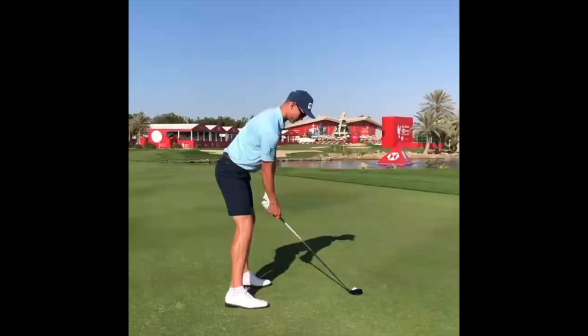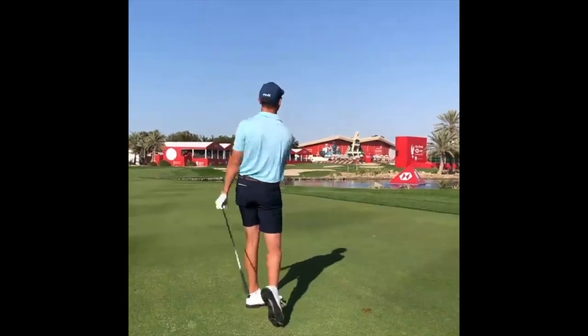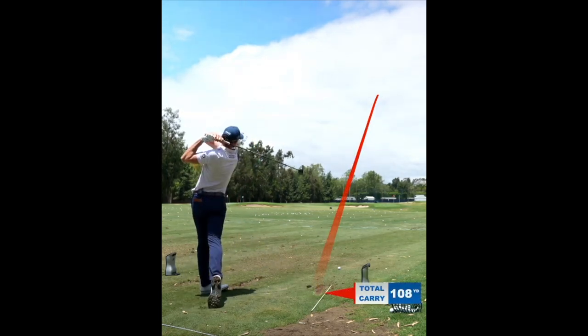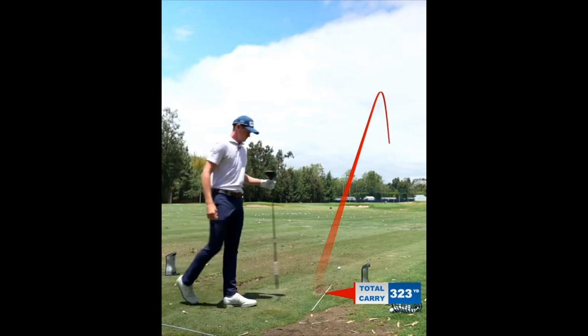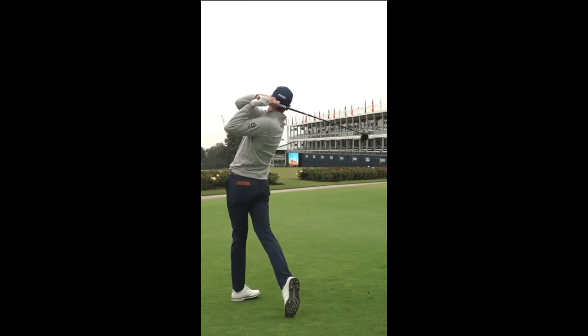If you're looking to add distance to your driver, something that Wilko turns to very often is hitting the draw. Draws go longer than fades — that's just the nature of the ball flight. So having that wide takeaway not only puts him in a great position at the top of the backswing, but through transition it allows him to hit the draw, which will intrinsically add yardage to your shots.